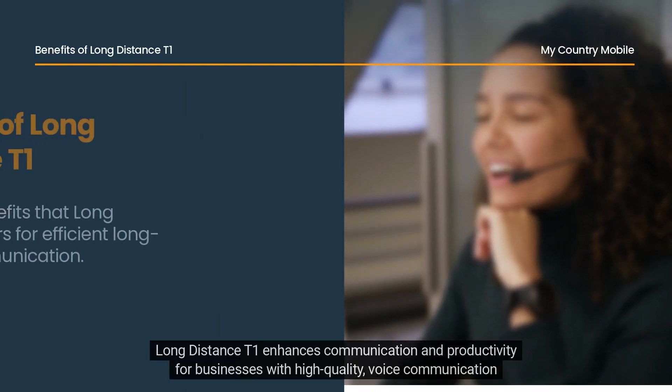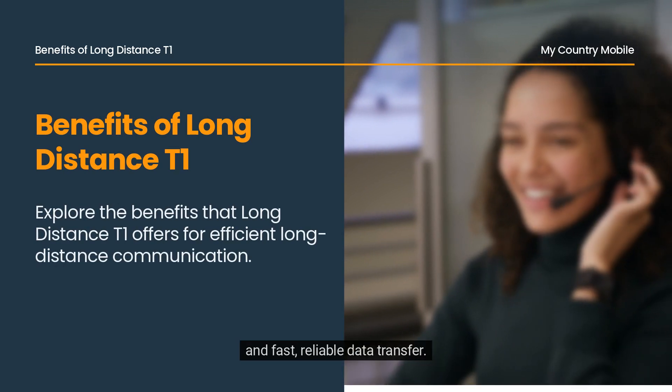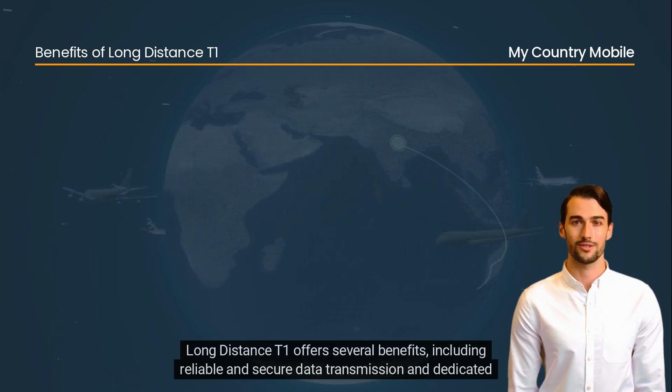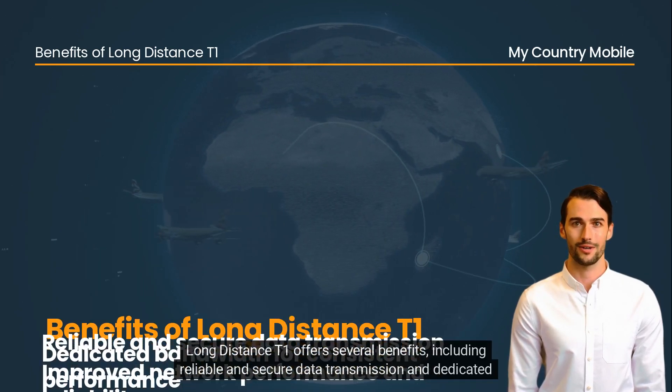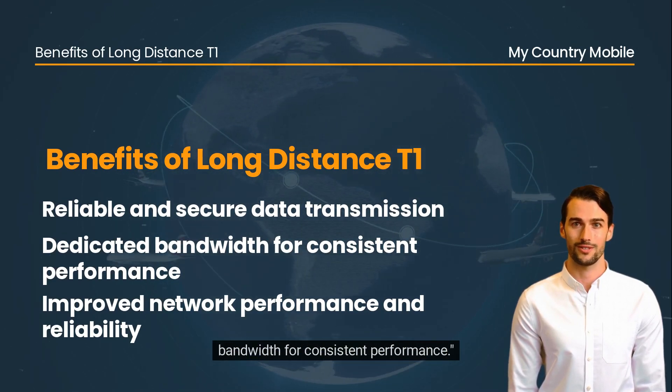Long-distance T1 enhances communication and productivity for businesses with high-quality voice communication and fast, reliable data transfer. Long-distance T1 offers several benefits, including reliable and secure data transmission and dedicated bandwidth for consistent performance.